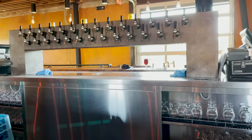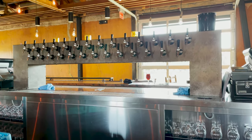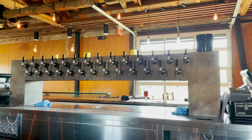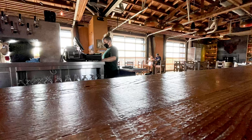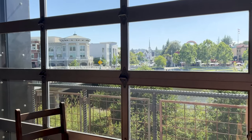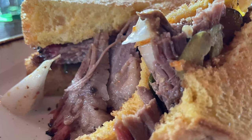They sell flights, pints, and also mini glasses. They have excellent food — try the ribs, the pulled pork, or the brisket. They do have a lot of Yelp ratings if you're interested.